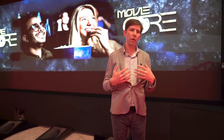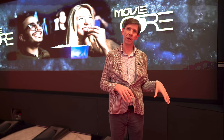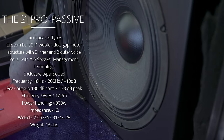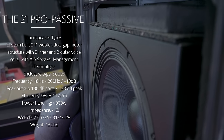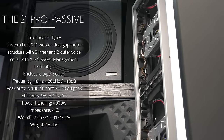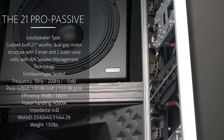Since we have an infrasonic woofer anyway, that 40-hertz rolloff is exactly what we desire. The model name is the 21-inch Pro Passive because it's a passive enclosure with no built-in amplifier. The external rack-mount amplifier provides 2,500 watts per channel — one per subwoofer.